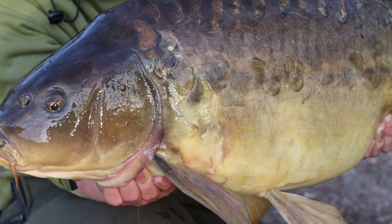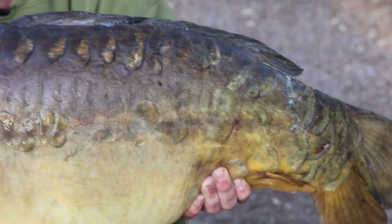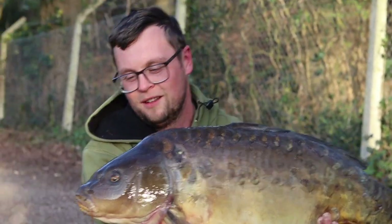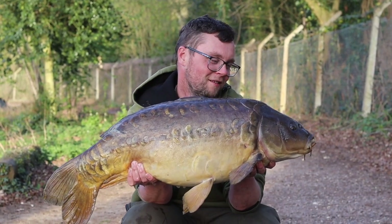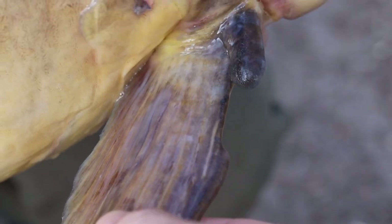I'm just going to take you for a closer look — yeah mate, this is the shot. Let's see the other side — there we go, equally as good. Look, we'll show them that broken fin — just got a little broken fin there on that side. What a whacker. Let's slip it back.